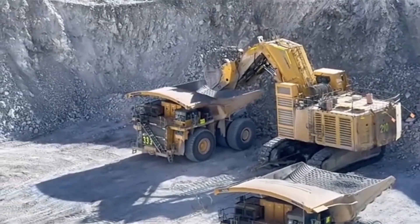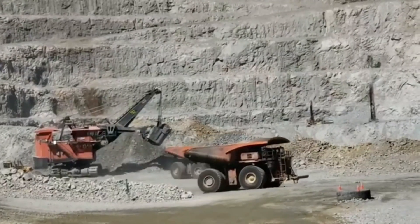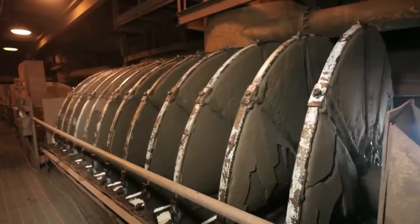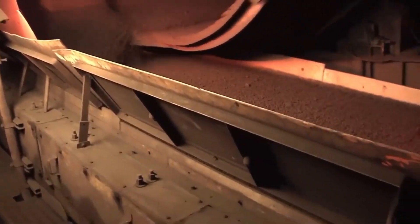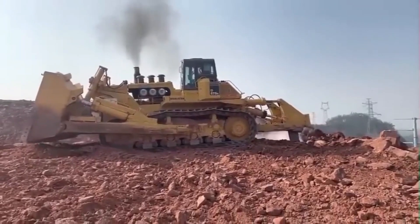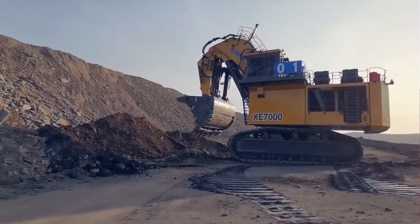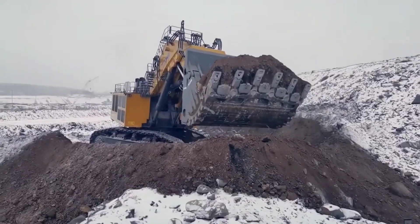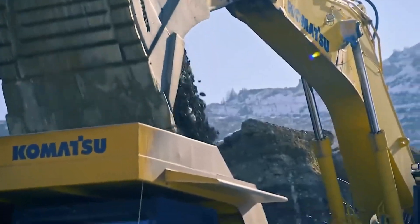Komatsu's excavators with massive loading capabilities then load the iron ores into trucks, which are transported to the processing and refining plants. The extraction of iron ores is a tedious procedure requiring skill, expertise, and the use of modern machinery. Komatsu has been in the business of making heavy mining machinery since 1921, and the Japanese technology integrated into these colossal machines makes them stand out from the competition.